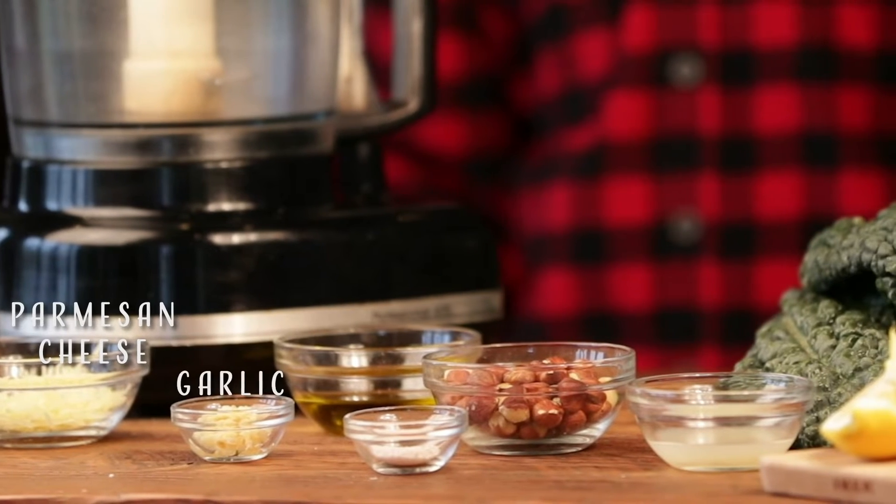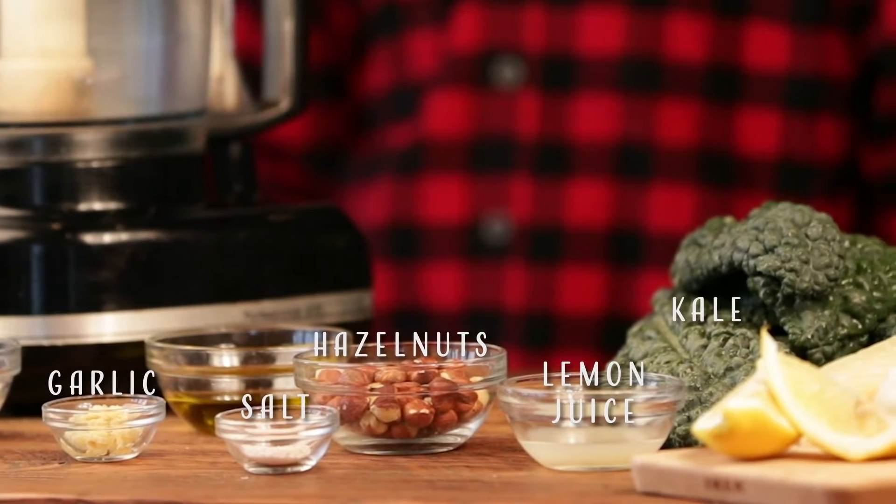All you need is Parmesan cheese, garlic, salt, hazelnuts, lemon juice, kale, and olive oil.